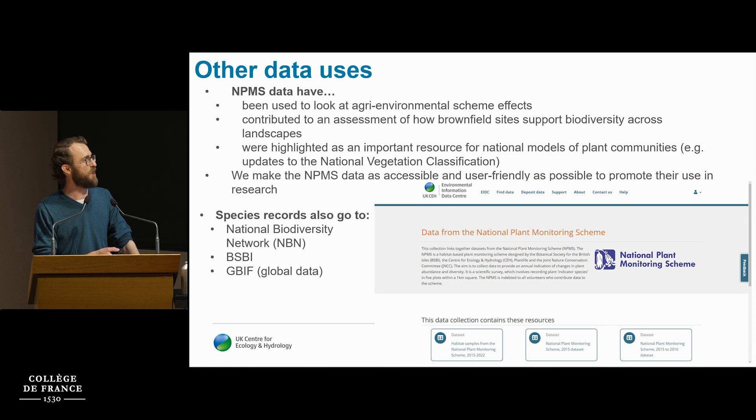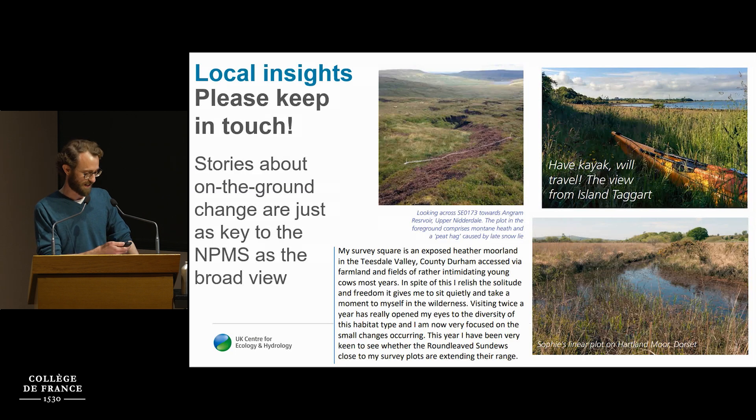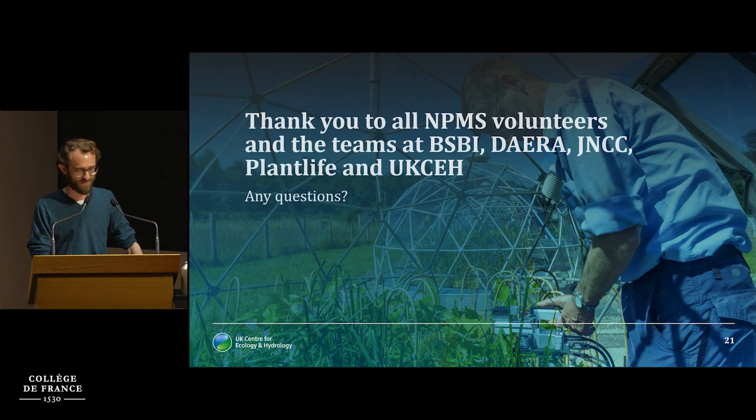We make all data open, in a UK repository and via a node of GBIF, and they're also shared with the BSBI botanical society. There has been other work using these data, but it's still relatively early days for analysis — 10 years of data, but it's taken a long time to address all the various biases and develop the fundamental cover model. We also encourage stories from surveyors through annual newsletters, Facebook groups, and other online engagement. Thank you very much for listening.